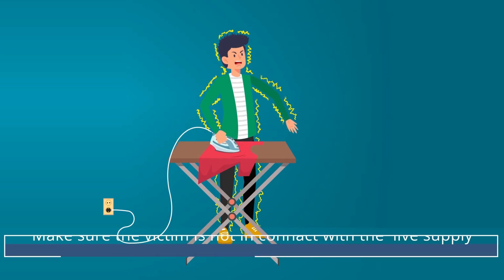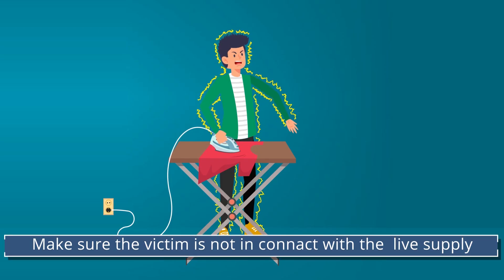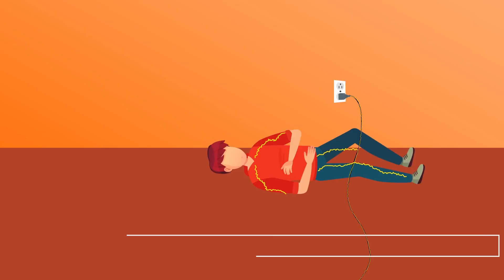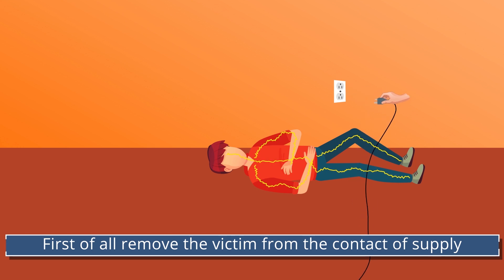Make sure the victim is not in contact with the live supply. Remember, prompt treatment is essential. First of all, remove the victim from contact with the supply.